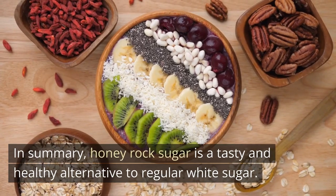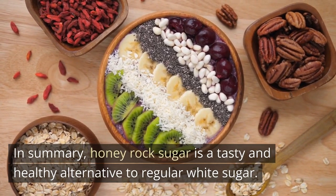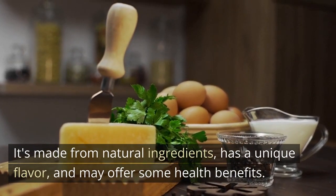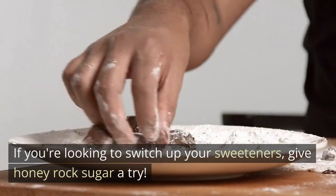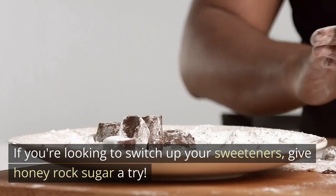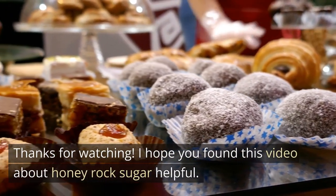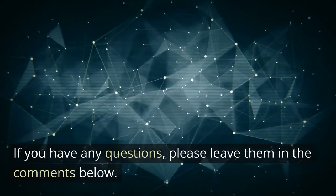In summary, honey rock sugar is a tasty and healthy alternative to regular white sugar. It's made from natural ingredients, has a unique flavor, and may offer some health benefits. If you're looking to switch up your sweeteners, give honey rock sugar a try. Thanks for watching. I hope you found this video about honey rock sugar helpful. If you have any questions, please leave them in the comments below.